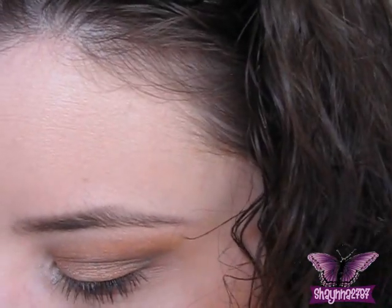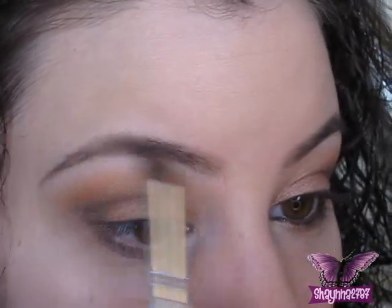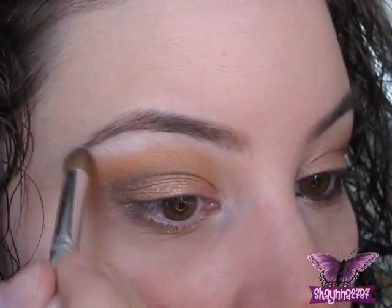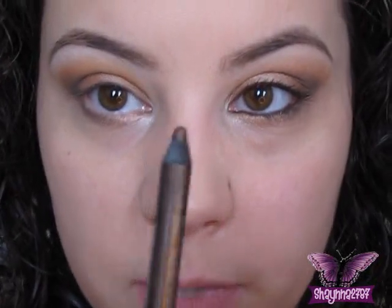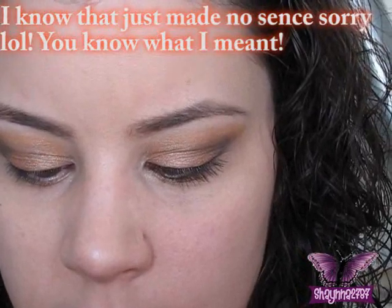Now the last color we're going to take is Cloud Coverage, which is my go-to highlight color by Glamour Doll. It's just a matte white and it's fantastic — I think everybody needs to own that color. When you're dealing with a bunch of shimmery colors like these, you don't want to go crazy with your highlight. Now I'm going to line my eyes with Urban Decay's Bourbon, and then line my lashes with CoverGirl in Black Brown.